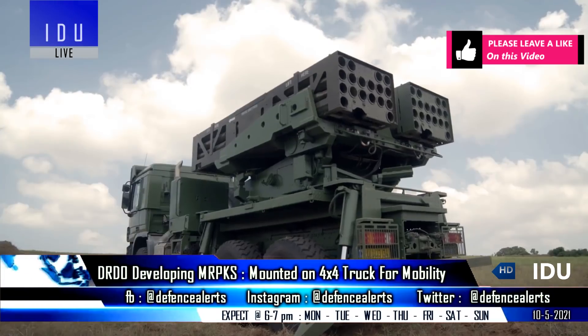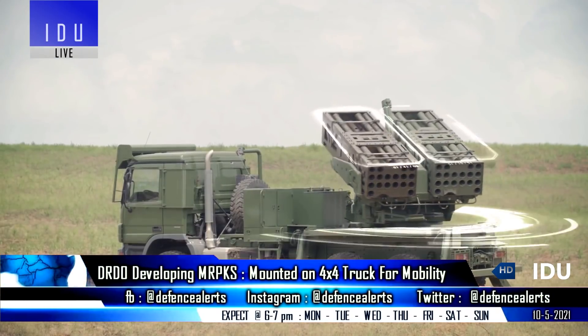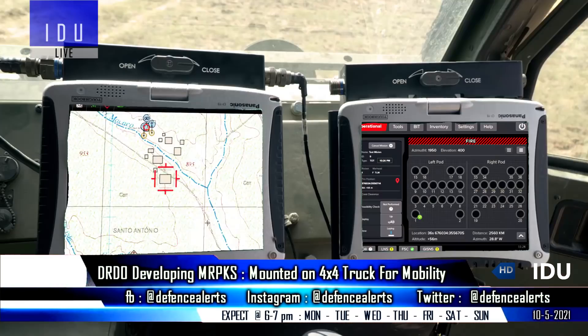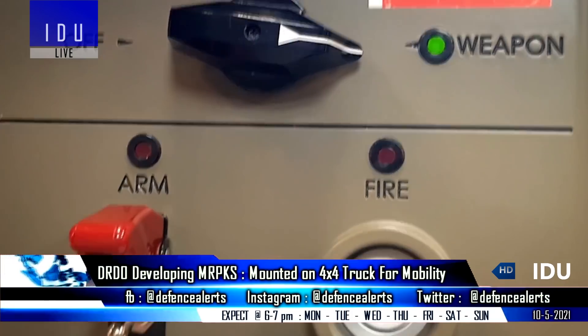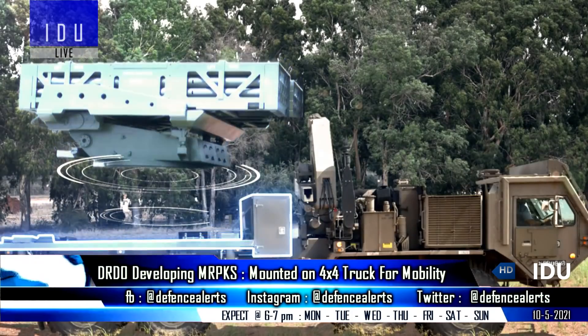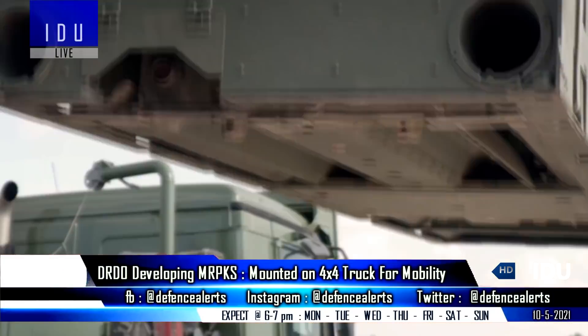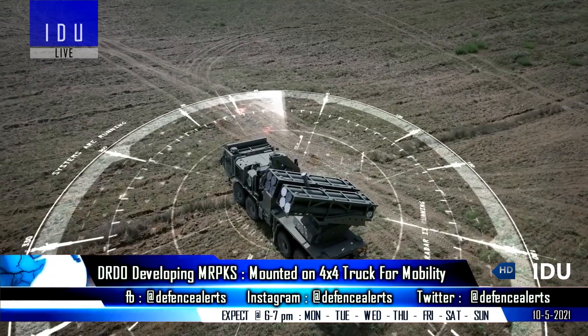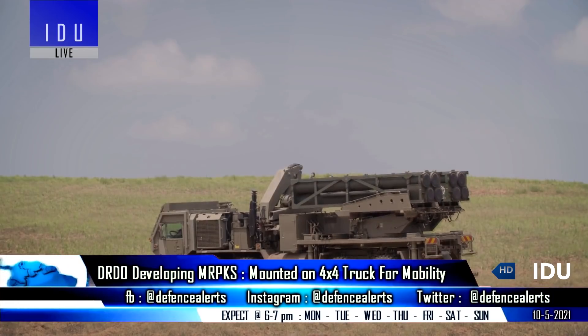It will feature a vertical launcher that provides 360-degree deployment capability to overcome the crest clearance problem in hilly regions. It will have onboard guidance and an infrared sensor. One of the most significant features is that the new rocket system can operate in various modes including autonomous mode and remote mode, and it can also carry different types of warheads.